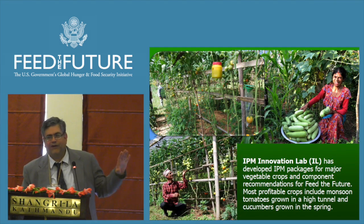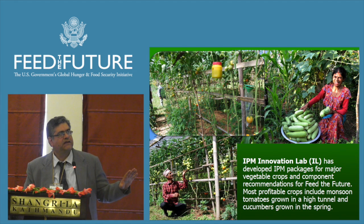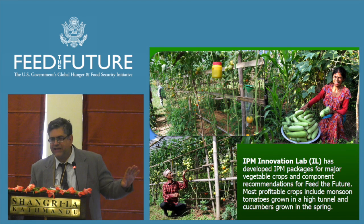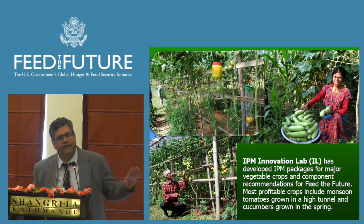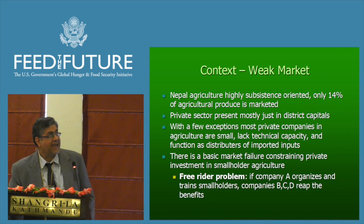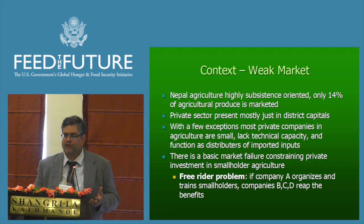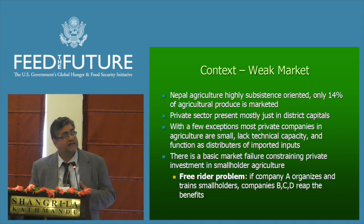I'm not going to talk very much about the actual IPM technologies themselves. There's a range of technologies and components developed as packages for the major vegetable crops for Nepal. I'm going to talk more about how we're tackling the extension and scale-up, and tell a little bit of a story about how this has developed over the last 10 years.